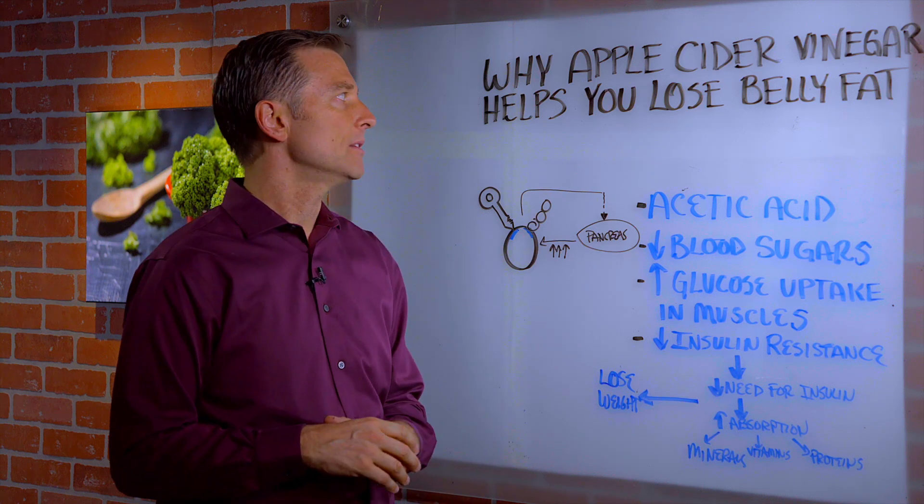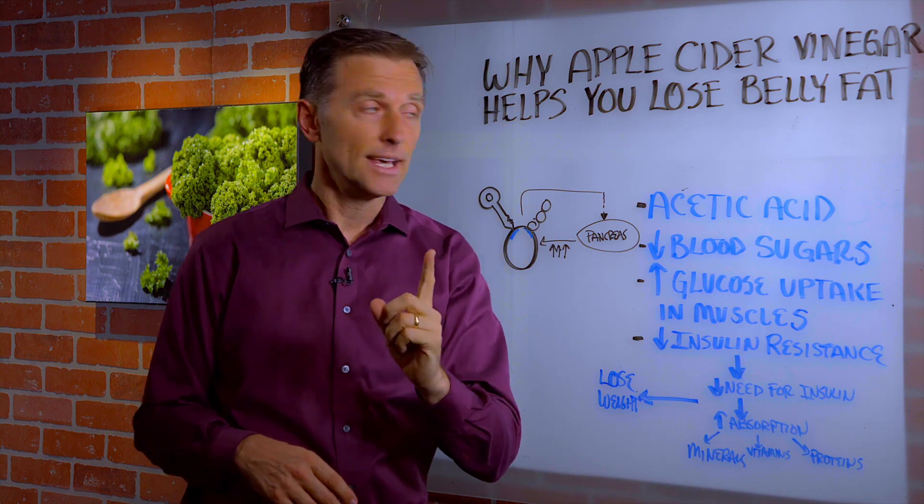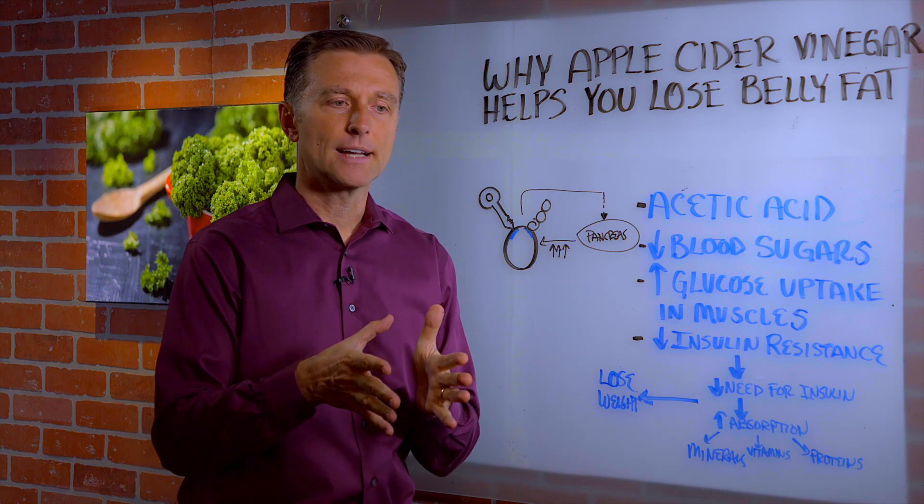Hi, guys. I want to talk about why apple cider vinegar helps you lose belly fat, but it's not for the reason that you might think. It doesn't go directly and start dissolving fat.